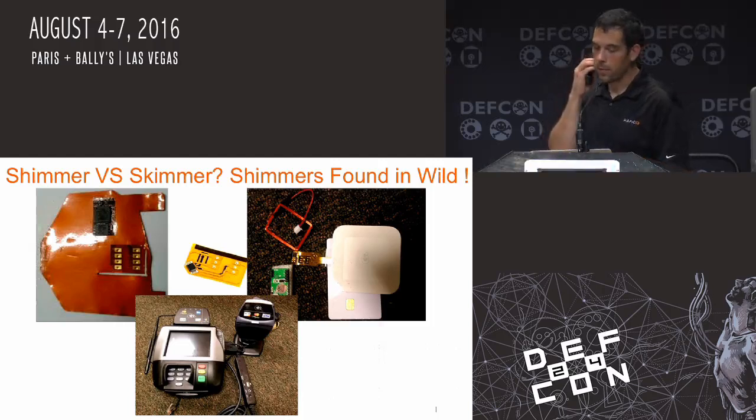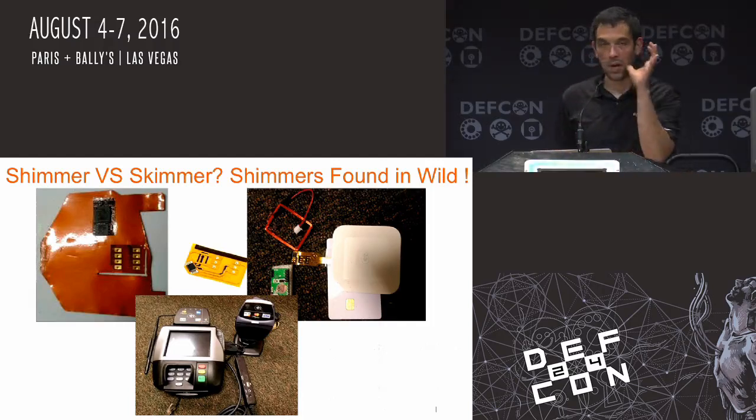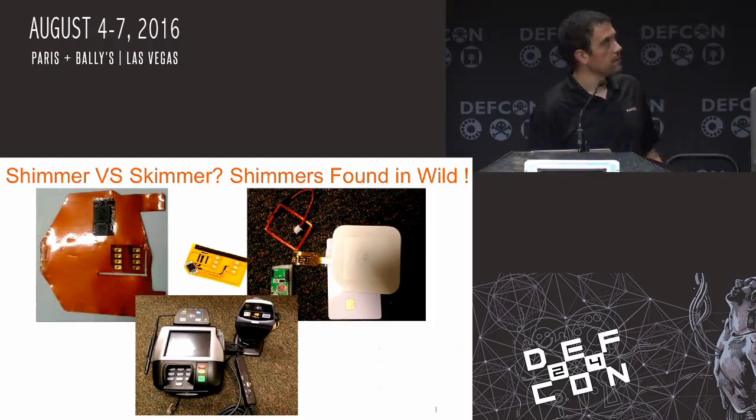Here are pictures of some of the skimmers and shimmers caught in the wild. The one on the upper left was actually used for some downgrade attacks for banks that had improperly integrated EMV. Some of the others are phone parts and things I actually used to build some of the shimmers for my proof of concept. And your general point of sale system.